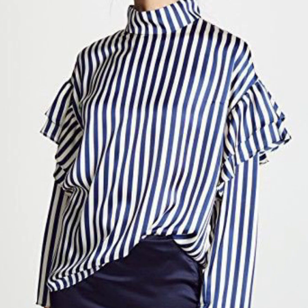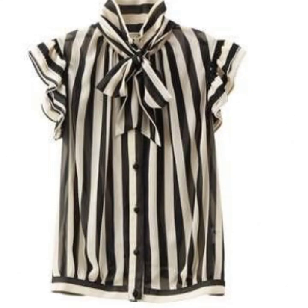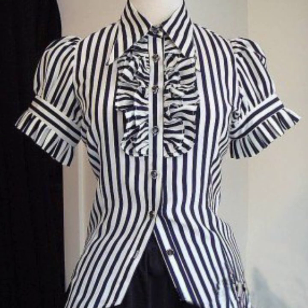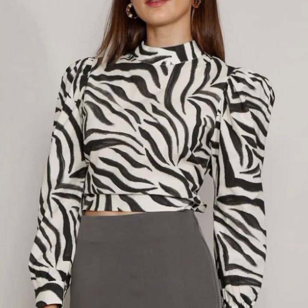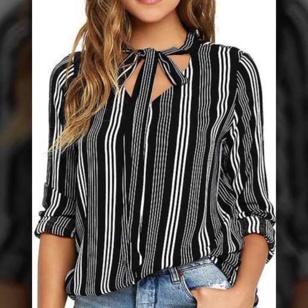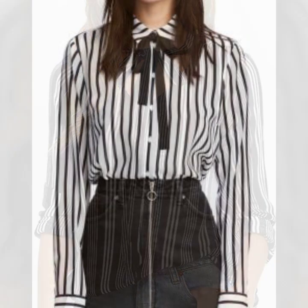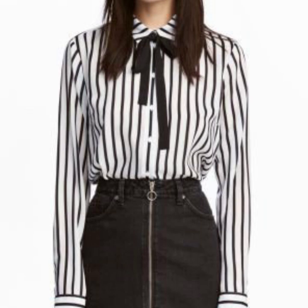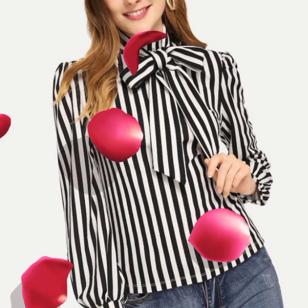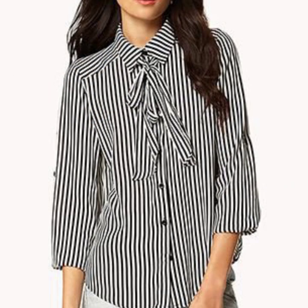White and black color combination is a very attractive and stylish color contrasting. You can see different styles and different prints in white and black color. Strip print is the most attractive style of white and black color, and you can see different strip styles including small strips.